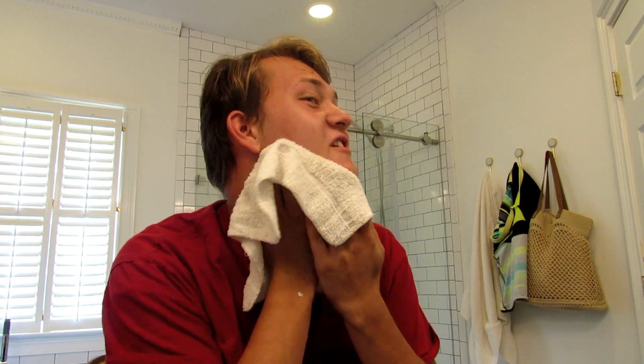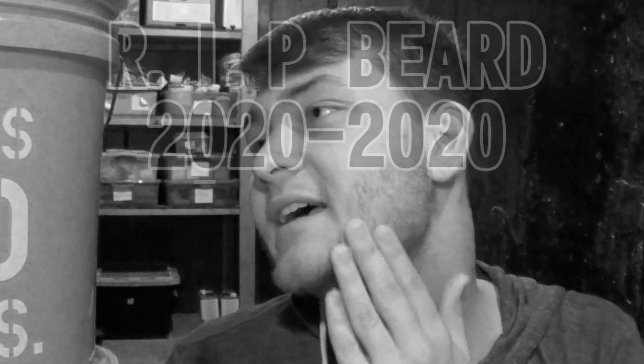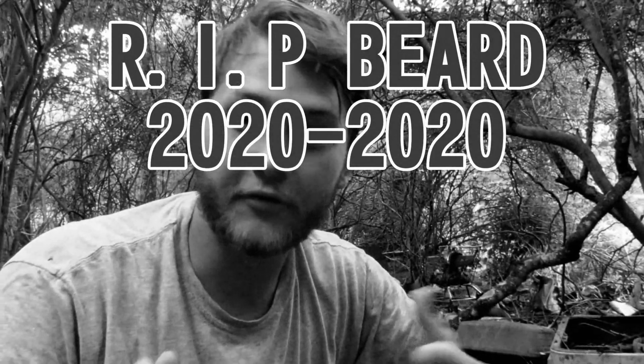How does this... And there we have it. I forgot how circular my face actually is. I think we should have a moment of silence for my fallen beard. Now that that's done, let's get to the meat and potatoes of today's video.